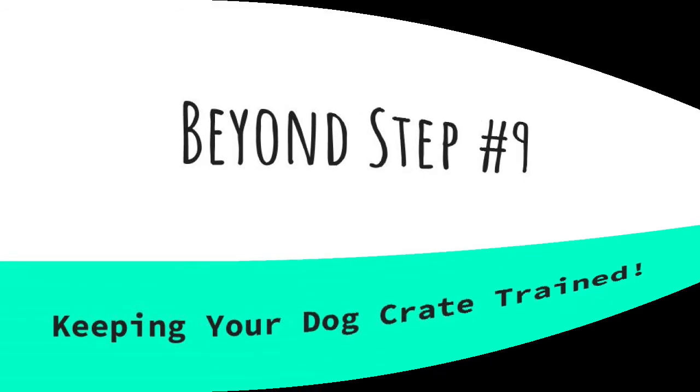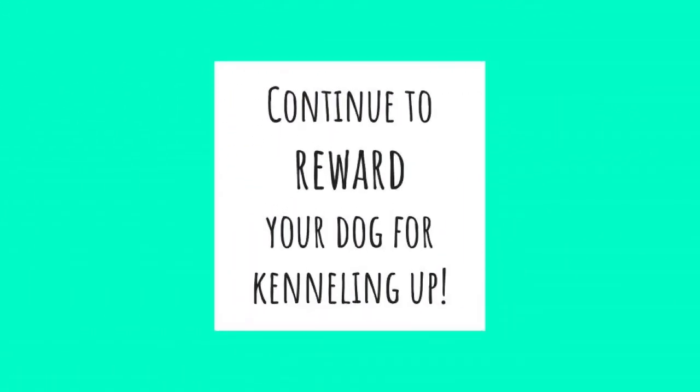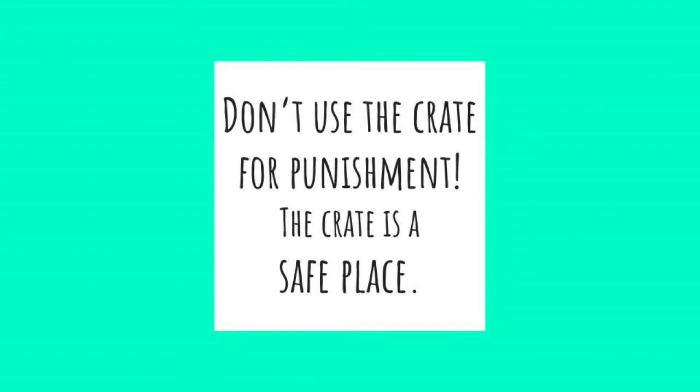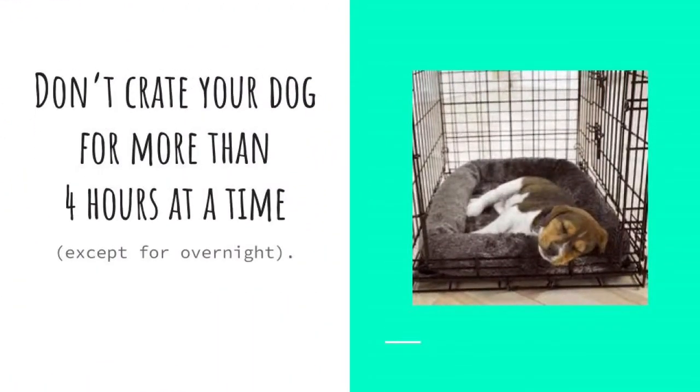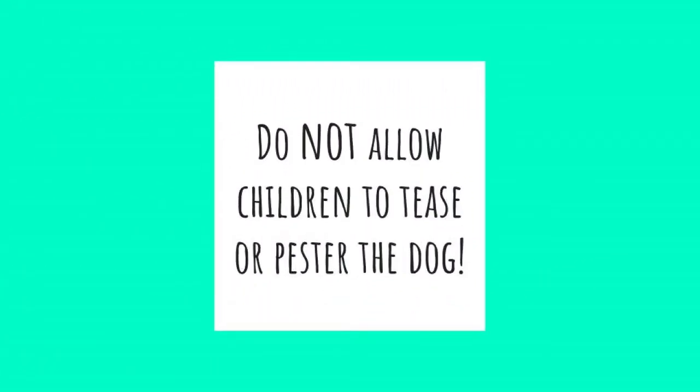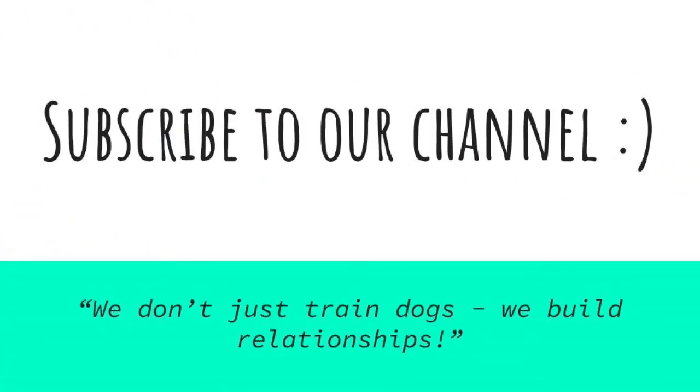Keeping your dog crate trained: keep rewarding your dog for being in the crate even after he seems fully crate trained. Pop him in there for a minute or two when you answer the door or a guest comes in, or give him a really good treat, so that the crate always feels like a great place to be and doesn't mean you're going out. Never use the crate as a punishment — it must remain a safe and rewarding place. Don't shut him in for more than four hours at a time, with the exception of overnights, and don't allow children to tease or pester him while he's in the crate. Subscribe and be notified when we post new content. Thanks for watching.